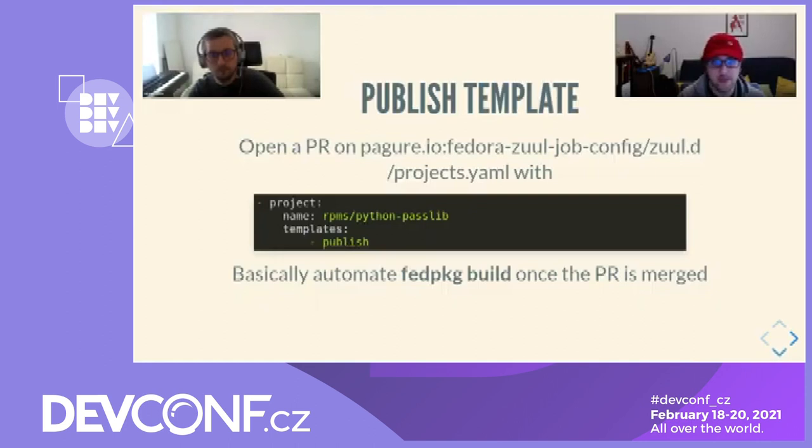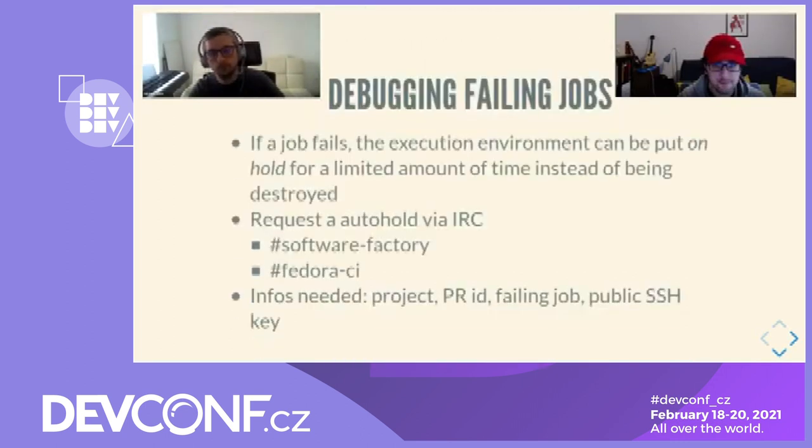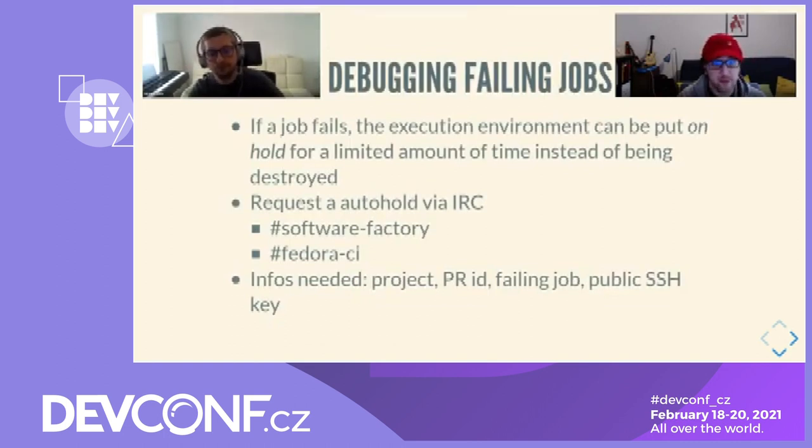'Hey Fabien, I'm lazy and I don't want to keep an eye constantly on my patches to run FedPkg builds as soon as they are merged — could it be automated?' Yes. It is not part of the default workflow, but you might want to let Zuul publish on Koji on your behalf. To do so, you can open a pull request adding the publish template on the Fedora Zuul job config repository. 'Hey Fabien, my CI jobs fail and I can't reproduce the problem locally — is there any way to perform some debugging on the execution environment?' Yes. With Zuul, it is possible to hold a test node so that the next time a given job fails for your change, you can SSH into that node and investigate your problem. However, it cannot be automated, so it needs to be requested via IRC on the Software Factory or Fedora CI channel on Freenode.